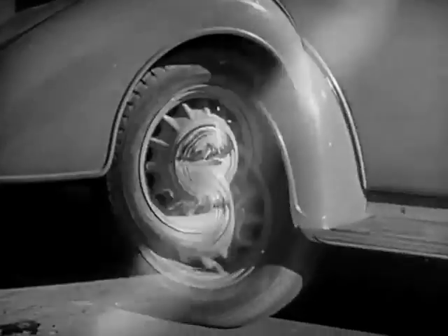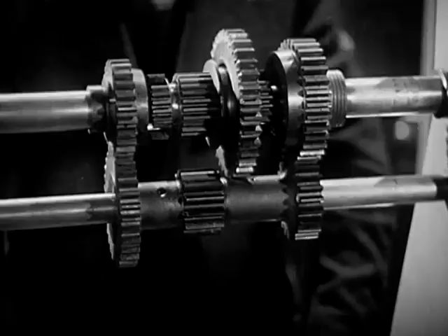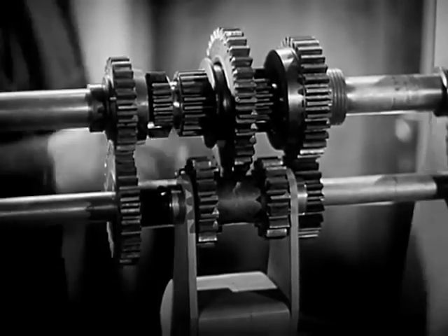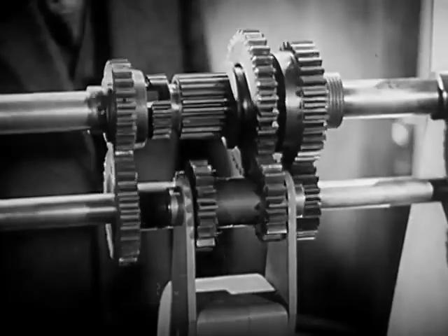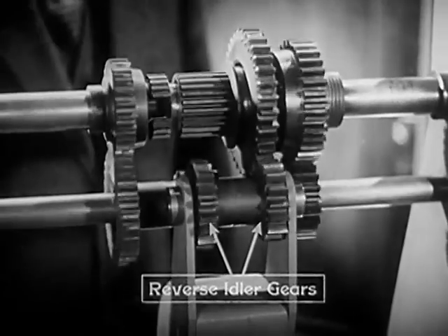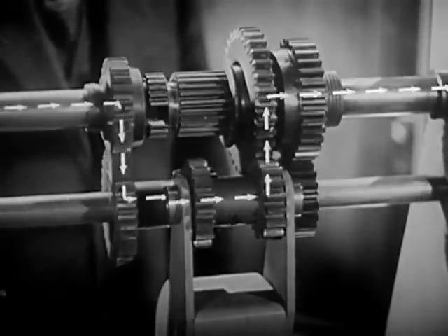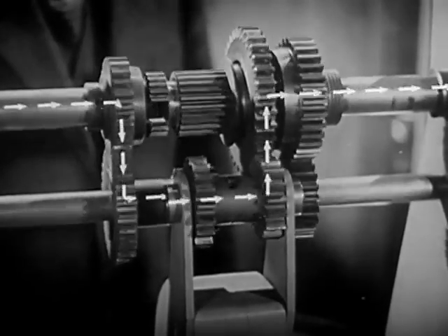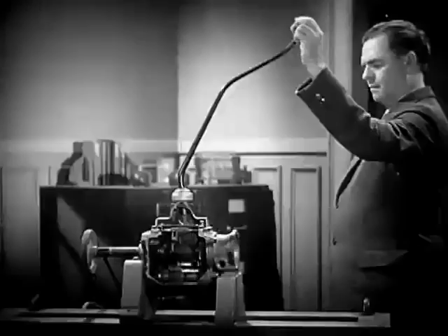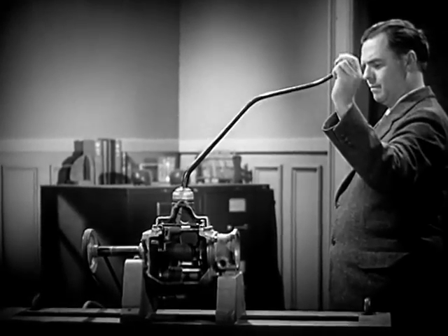But here's a problem — an automobile must be able to go backward as well as forward. So we add one more set of gears to reverse the shaft to the rear wheels. With the gears shifted into reverse, the power travels through the transmission in a path like this. We now have three sets of spinning levers for going forward and one for reverse. With a gear shift lever, we can shift to any set of gears we wish.